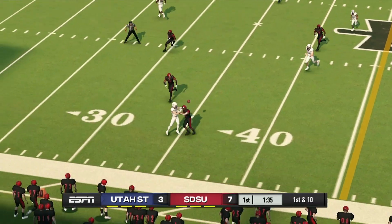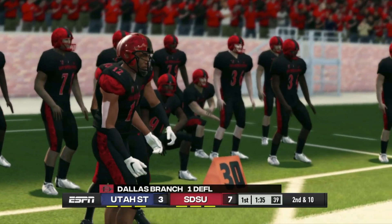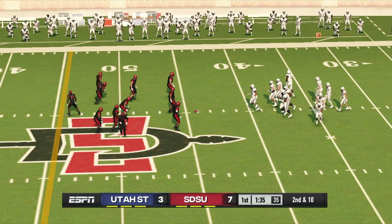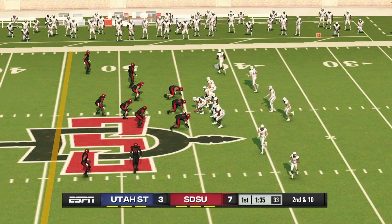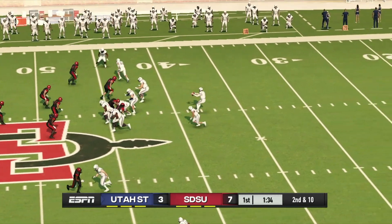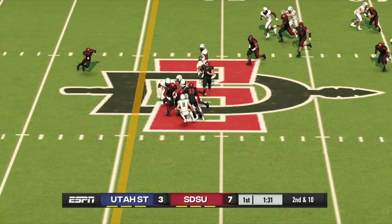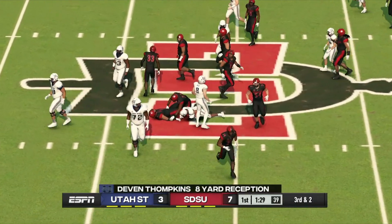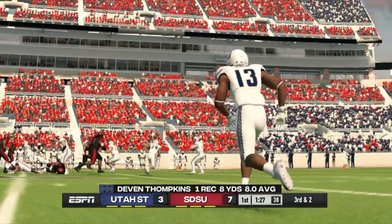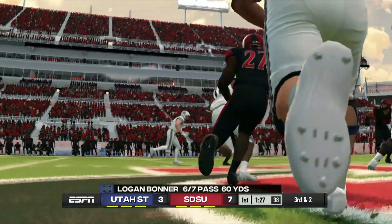He throws it — he almost had it, but it's incomplete. You want to do everything you can to keep the ball out of the hands of these receivers, so that was a really good effort. Second down and 10 to go, ball on the 44. Complete — he's got room and is taken down right around the 48-yard line. Nice pickup as they connect on the pass play. They look to be in sync right now — both reading the defense properly, and the result is a nice gain.